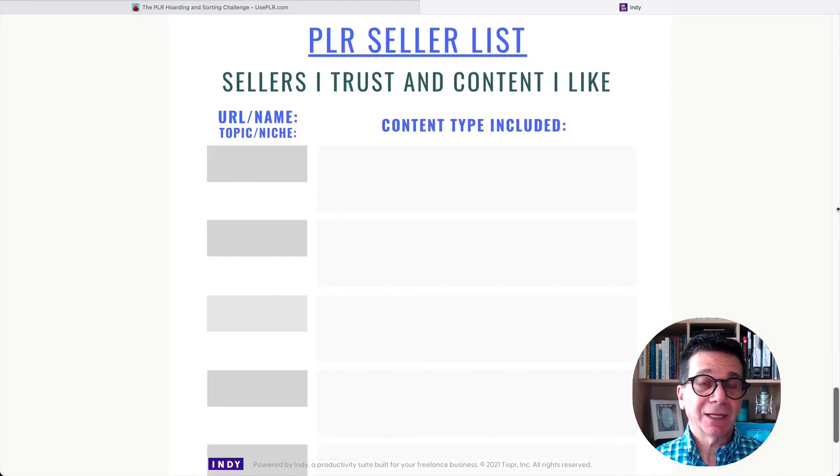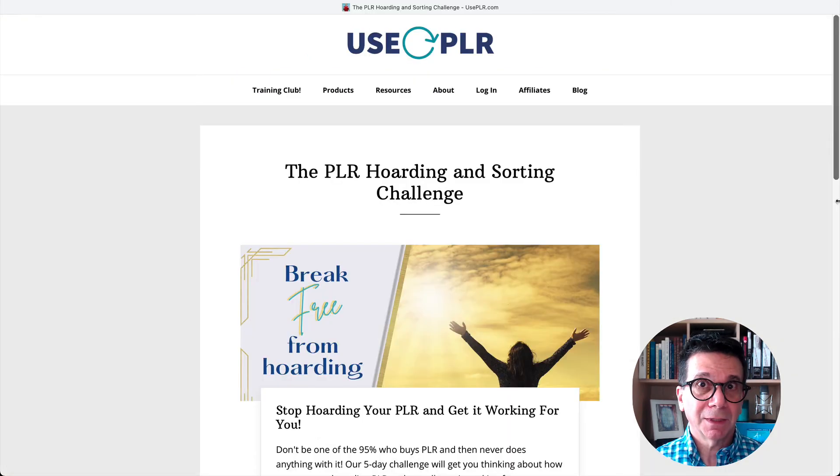And this is my PLR seller list — these are the sellers I trust. These are the people who sell PLR, like this website. Fortunately, I have a whole list in bookmarks and I know exactly where they are. I have their membership information, the passwords and everything. So with this, I'm pretty organized because I'm really sure who I buy from.